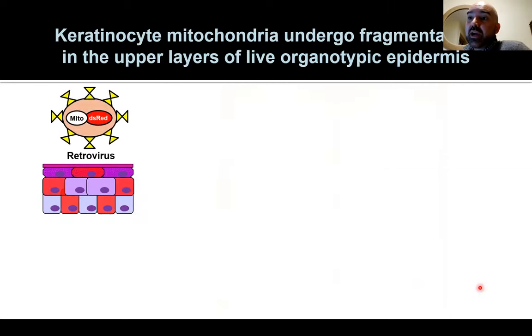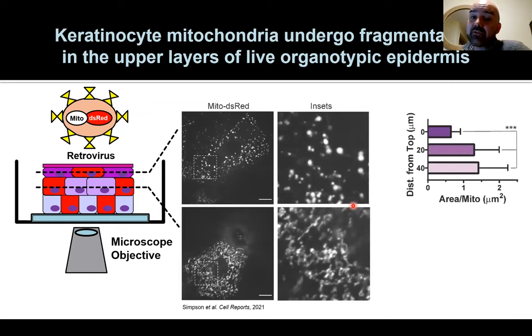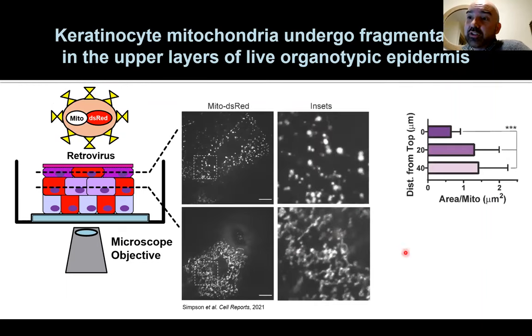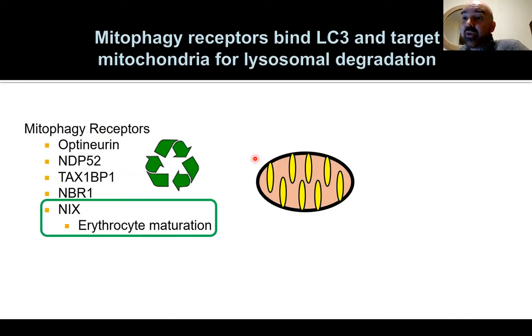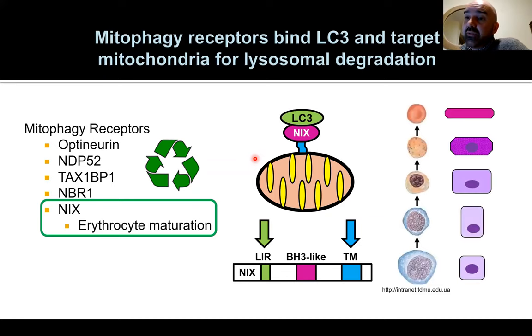We can watch this process live using fluorescent markers based on GFP to mark organelles. Mitochondria marked in red show a tubular, bean-like structure in the lower layers, but in the upper layers they get chopped into fragments. We then investigated whether these organelles get routed into the autophagy pathway. We found a recycling signal called Nix — involved in the maturation of red blood cells, which also get rid of nuclei and organelles as they mature. Nix plugs into the mitochondria membrane and tells the cell to get rid of them, just as a red blood cell would.